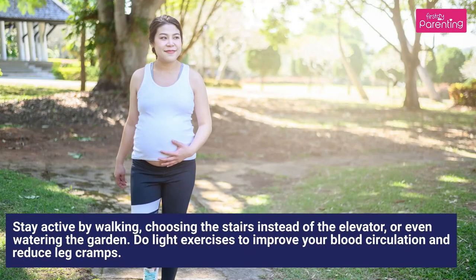3. Exercise: Stay active by walking, choosing the stairs instead of the elevator, or even watering the garden. Do light exercises to improve your blood circulation and reduce leg cramps.